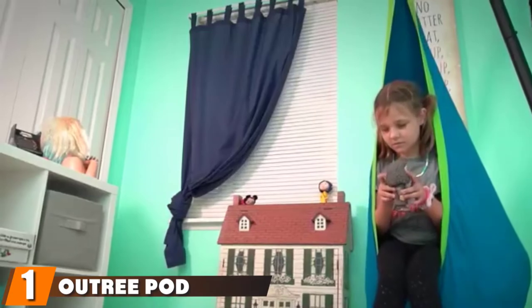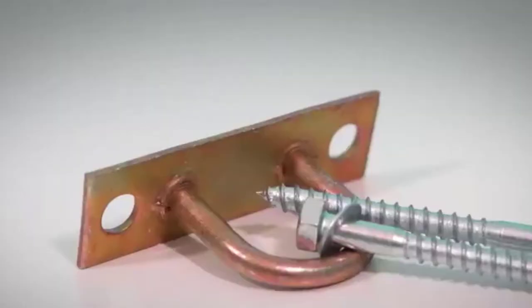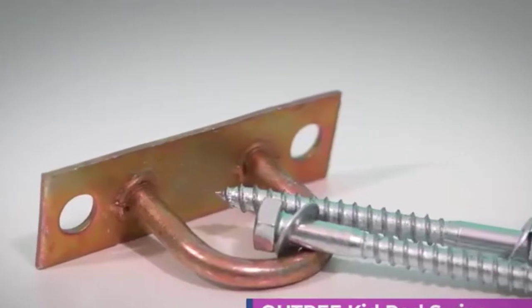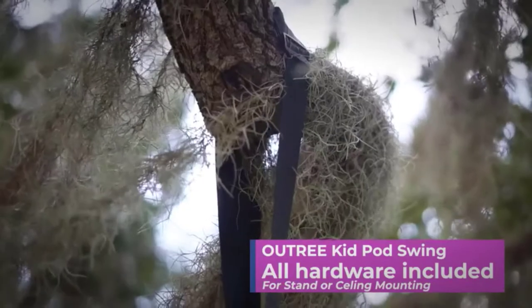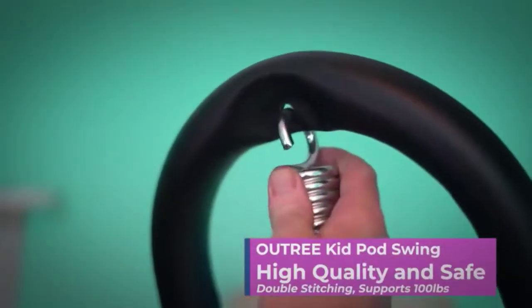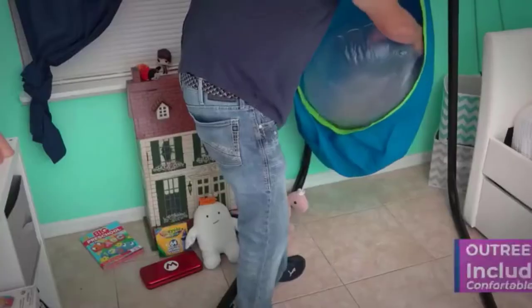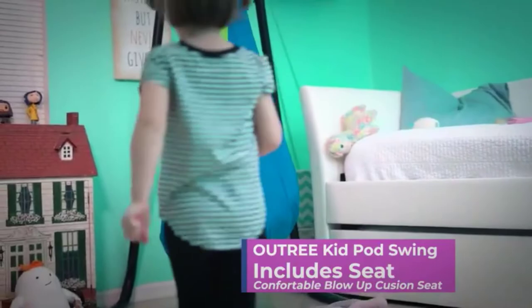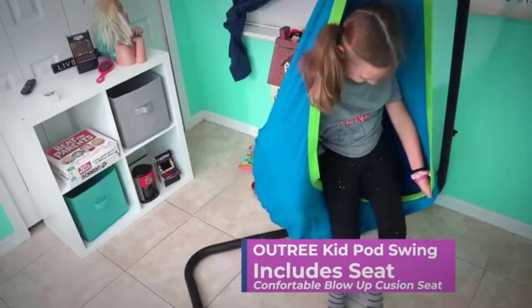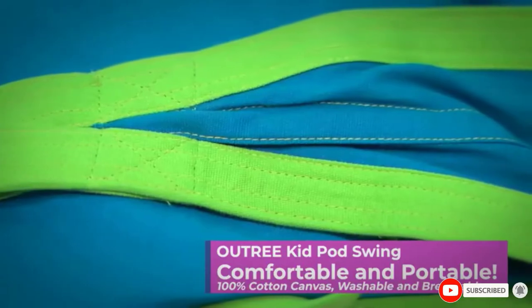At the first position of our list, we have the Outree Pod Swing Set. It is ideal for kids to encourage them to sit back and relax comfortably while reading a book or listening to some music. The sensory swing helps calm kids down and gives them a unique space of their own. It can be used indoors and outdoors, with an adjustable length between 15 and 26 inches. The easy-to-install hammock chair comes with a manual and two types of screws.